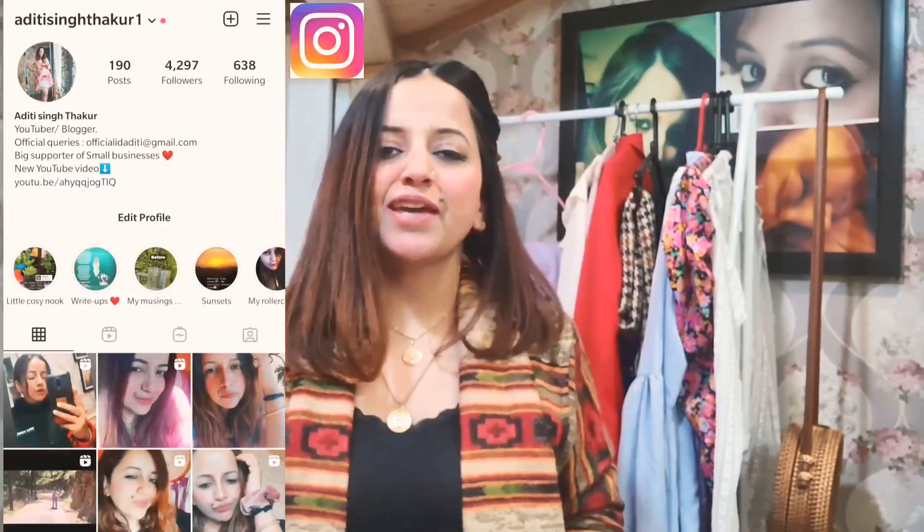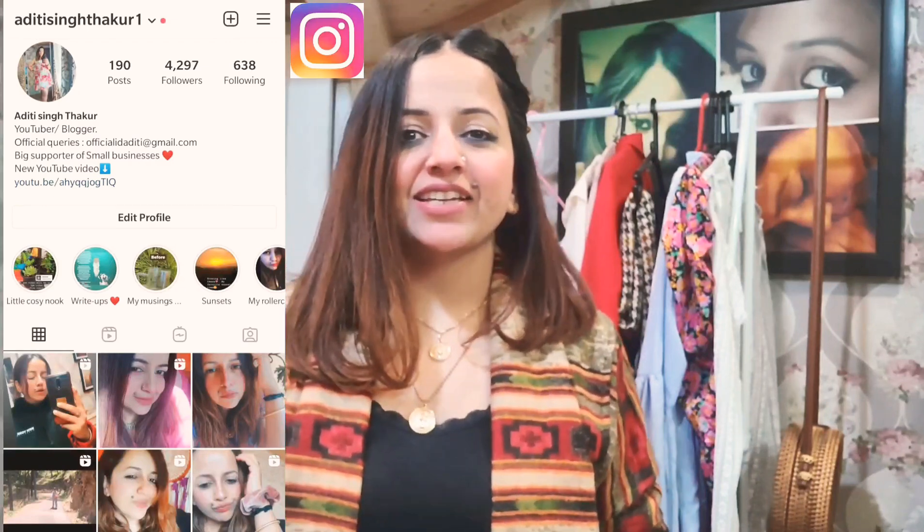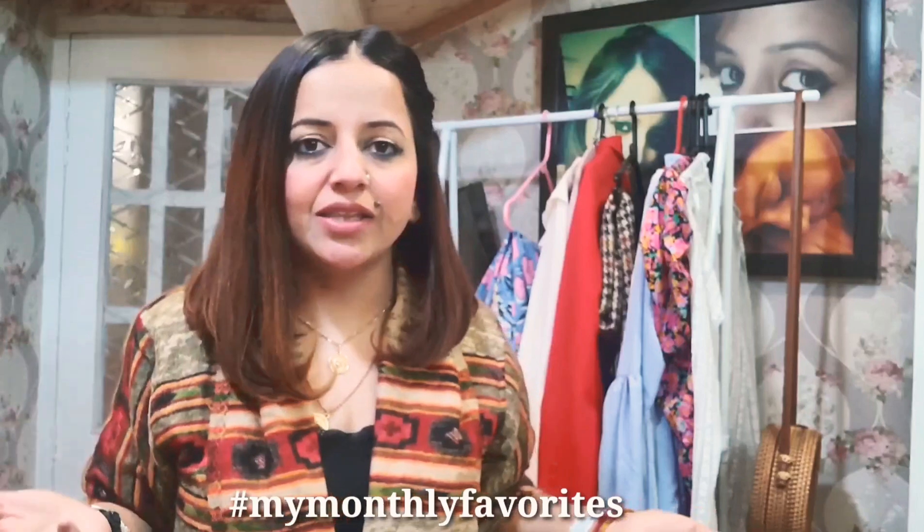Hey guys, welcome or welcome back to my channel. My name is Aditi and I make videos on fashion, skincare, and lifestyle. If you're new here, welcome and consider staying with me until the end. If you like the content, do subscribe — that would really mean a lot to me. In today's video we will talk about some of my favorite products. I'm planning to do this series where I will show you some of these things every month — it can be any random thing which I think is very, very good and you can also give it a try.